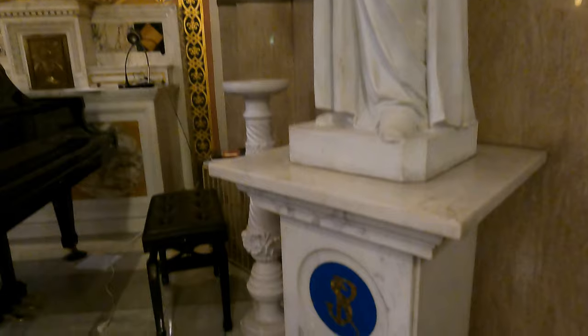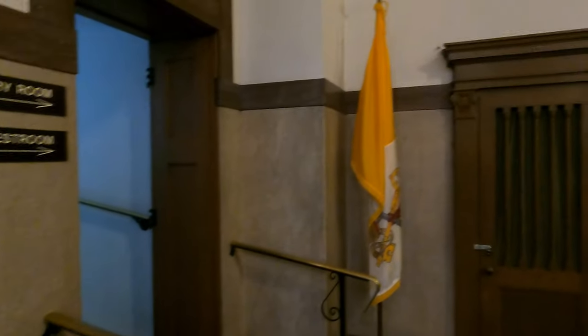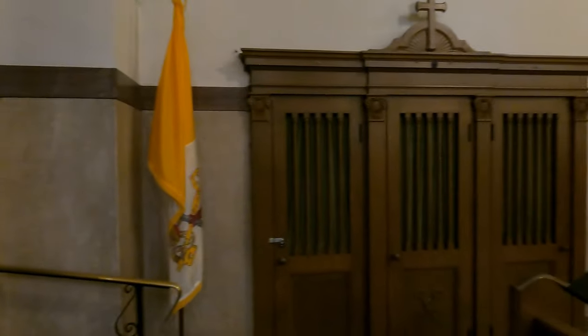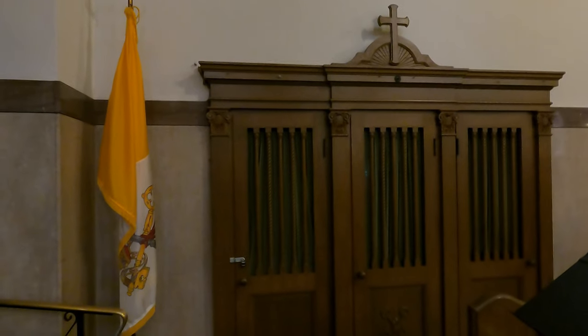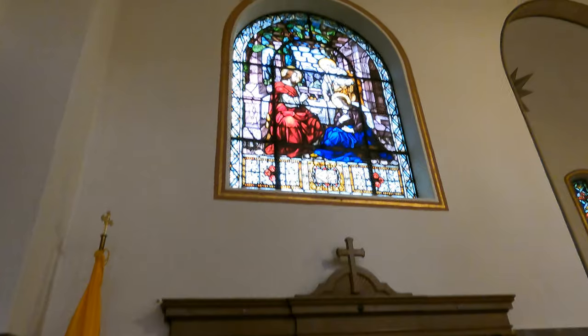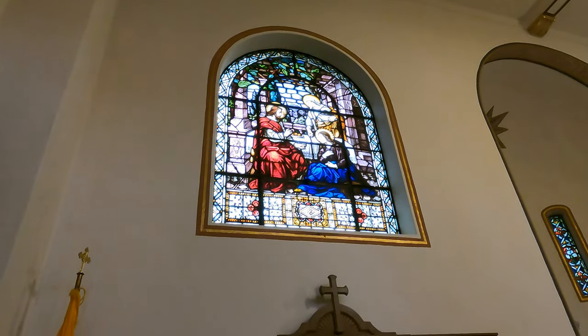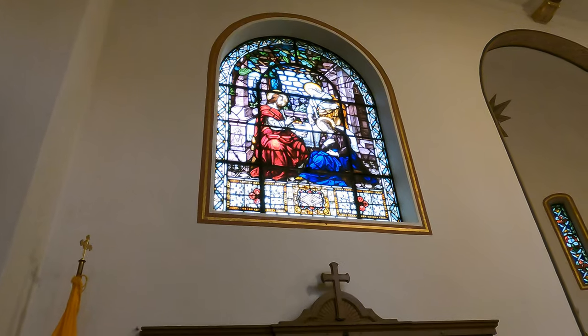This is a statue of St. Rita, one of the patronesses of lost causes — so intercession of St. Rita is for a lost or hopeless cause. Here we have the flag of the Holy See, the Vatican City. This stained glass window shows the story of Martha and Mary from the Bible.